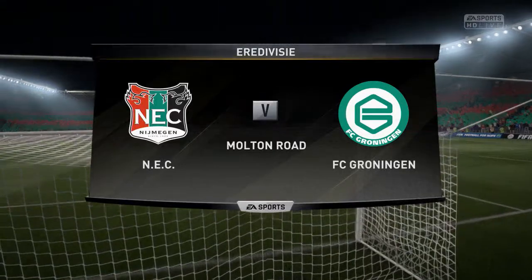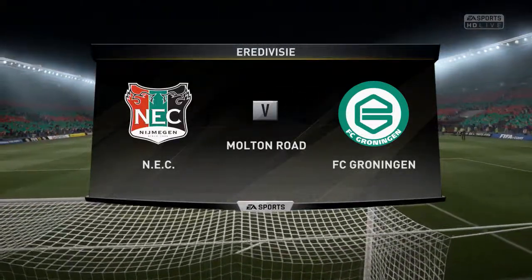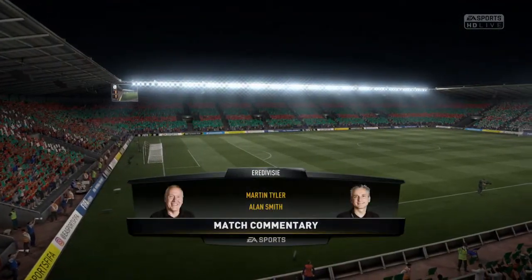Welcome to you. Fireworks, we hope, on the football field tonight — it's bonfire night. Martin Tyler and Alan Smith calling the game for you. NEC in action today against Groningen.